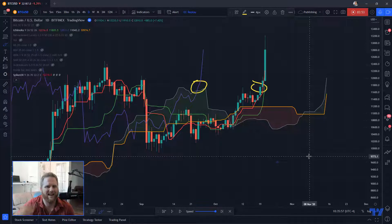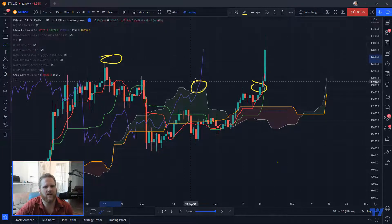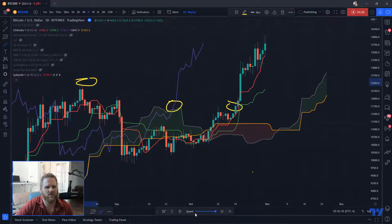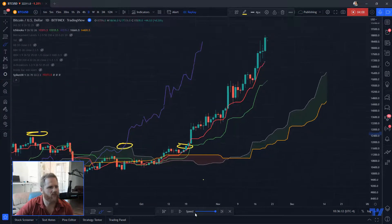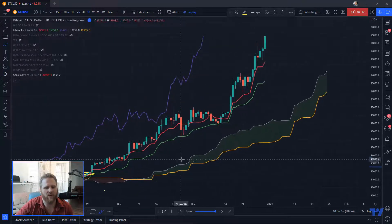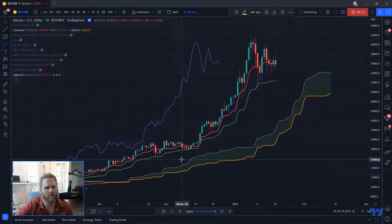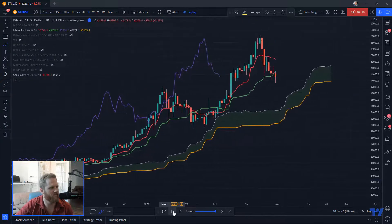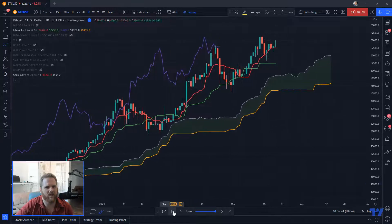Once that happens, it can be a very powerful tool and it actually lets you get in before price sometimes breaks that major high — so it can let you play off base a little bit. This is also great for telling you when the trend ends, because if it works one way it should work the other way.